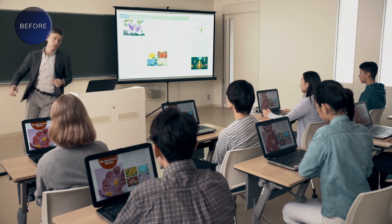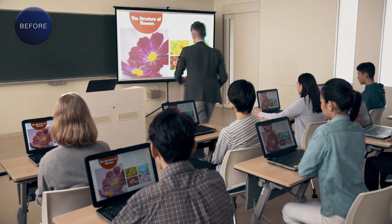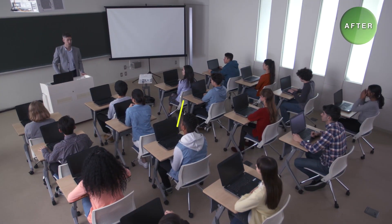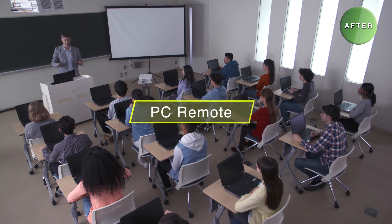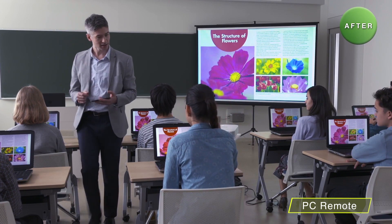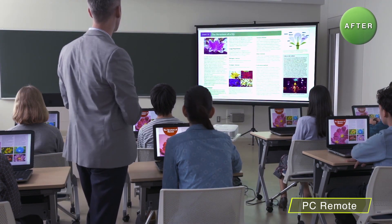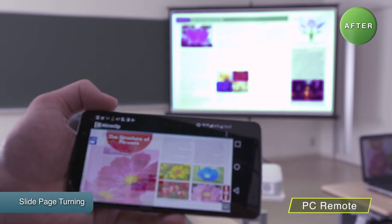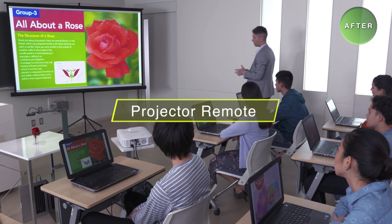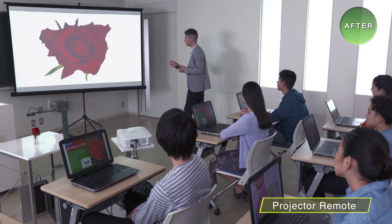With a wired connection, the teacher was bound to the PC when changing slides, making it difficult to make sure the students were following along during lessons. The Superior Series is equipped with a PC and projector remote. With remote operation, the teacher is unbound from a fixed location, allowing them to walk around the classroom and communicate with students while using a smart device to remotely control changing slides on a PC or changing input on the projector. You can plan lessons that keep students engaged.